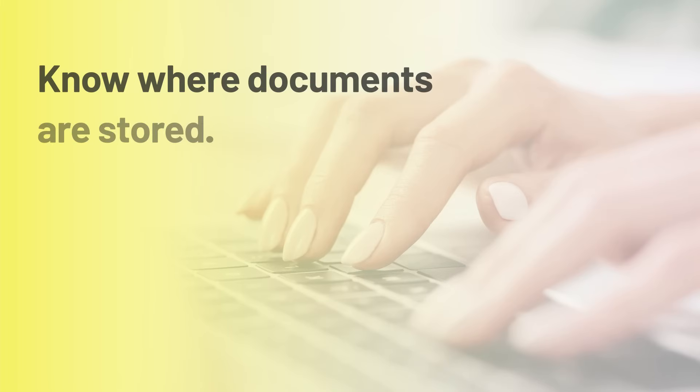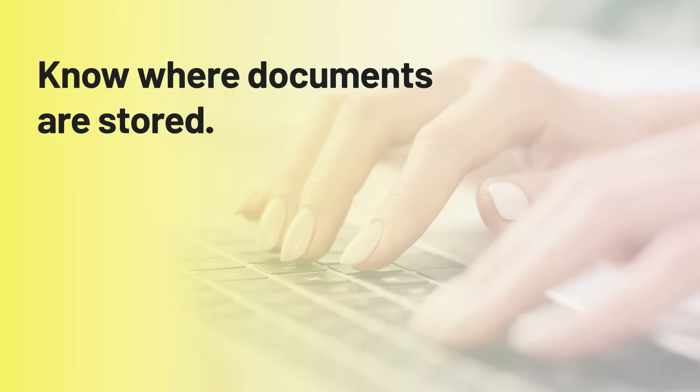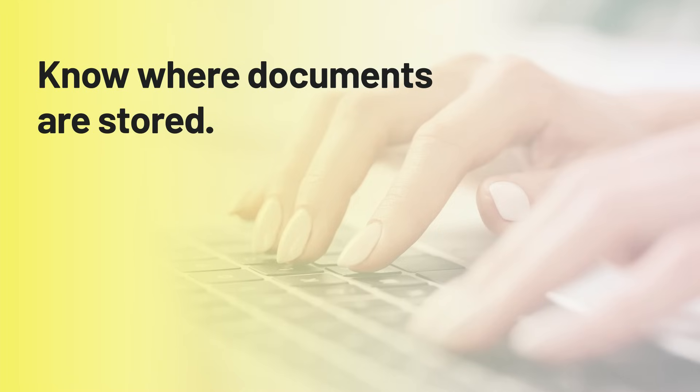One important skill for everyone in your organization to have is knowing where a document is actually being stored — for example, is it on the cloud or on your hard drive? This will help with security and with version control when you're working on a document together with your co-workers.